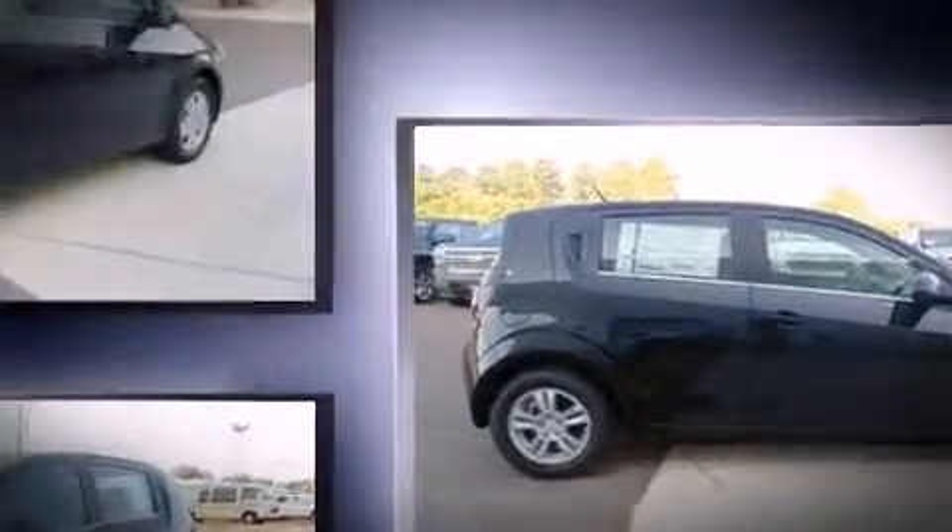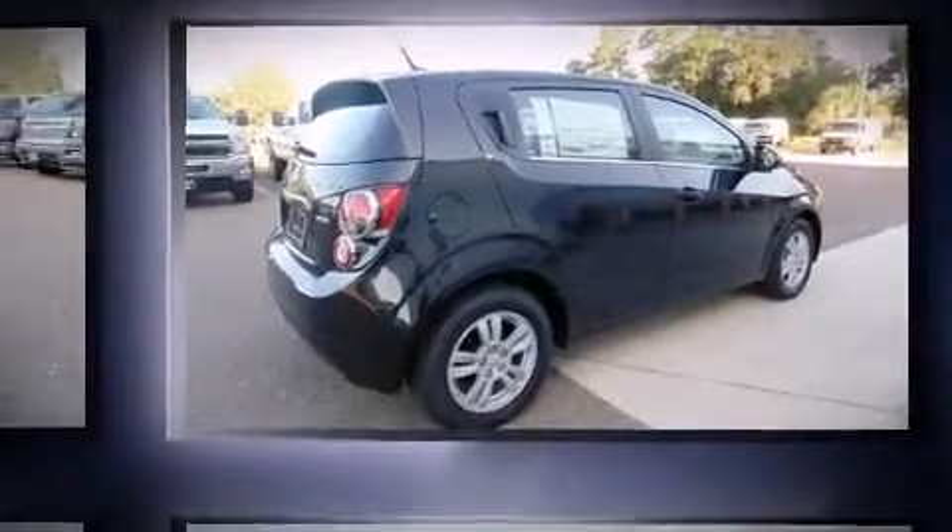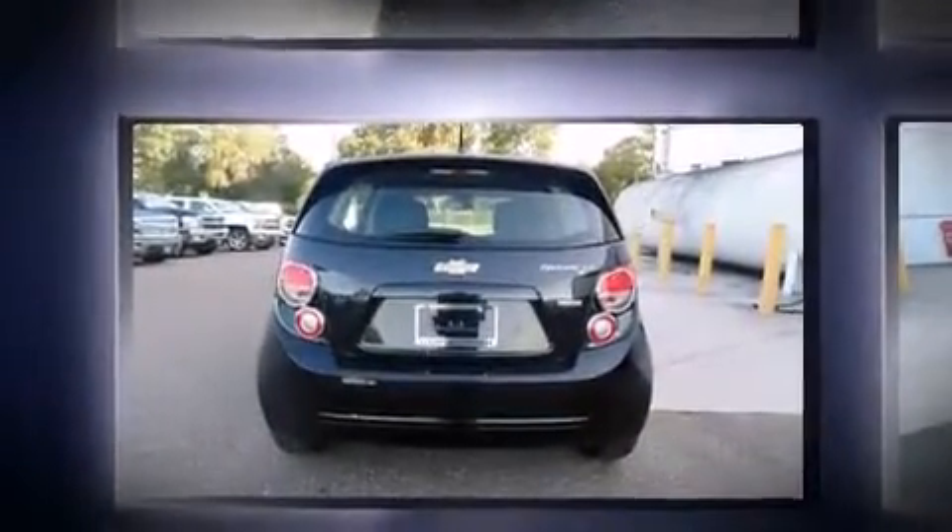All of the premium features expected of a Chevrolet are offered, including delay off headlights, front and rear reading lights, one-touch window functionality, variably intermittent wipers, and power windows.